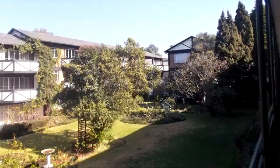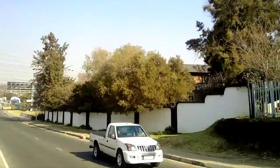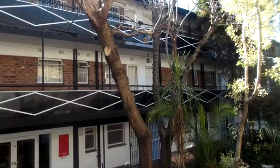The complex is located just off Conrad Drive, between Hillcrest Avenue and Jan Smuts Avenue. Although the subject property enjoys good exposure onto Jan Smuts, which links with Republic Road to the north, access to the office complex is only possible from Hillcrest Avenue.